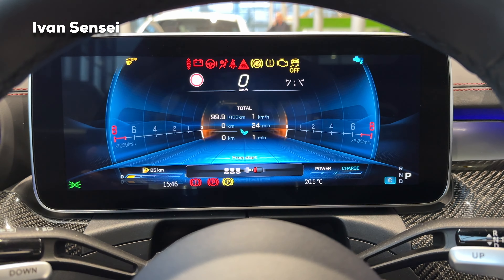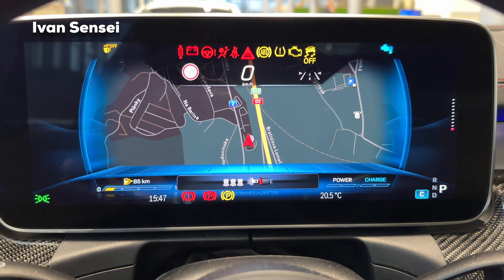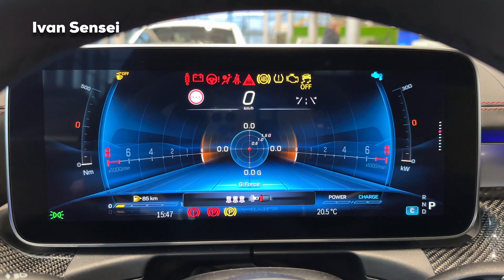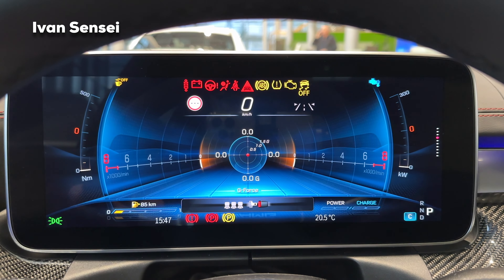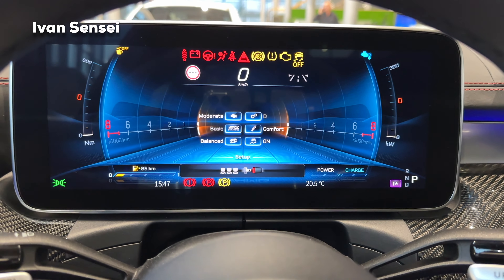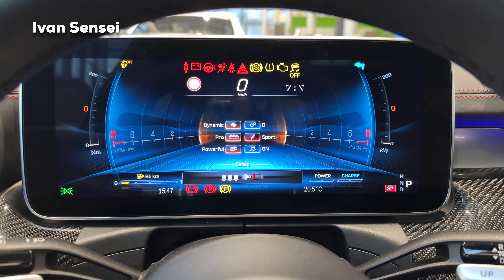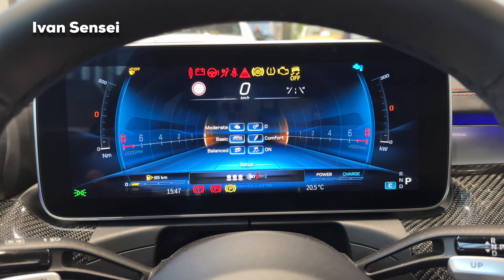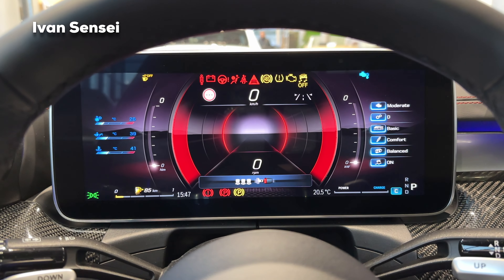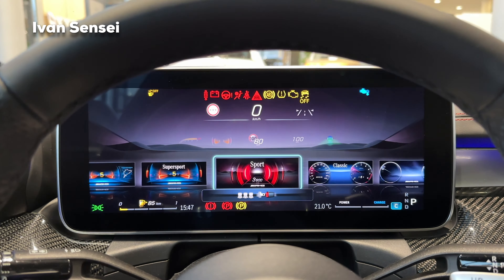In Super Sport mode you can see the RPMs, and by sliding you can change what appears in the middle — navigation, radio, consumption from start, or G-force. On the sides you can see Newton meters and kilowatts. In the settings, if I change from Comfort to Sport Plus you can see the changes reflected on screen. The Sport mode is also familiar from other Mercedes-Benz models and includes engine coolant and transmission temperatures.